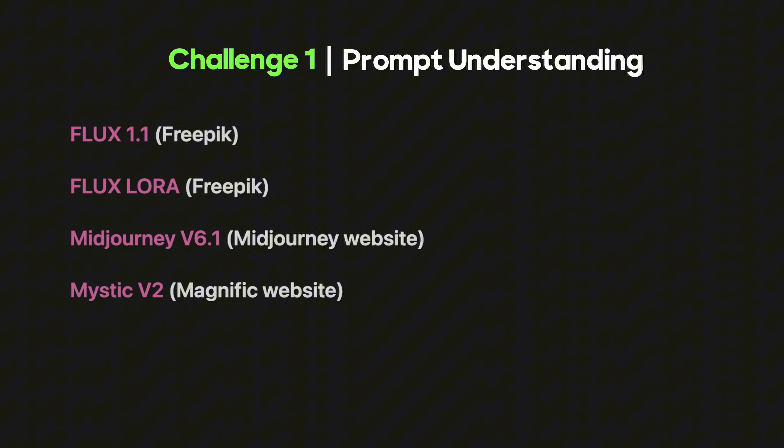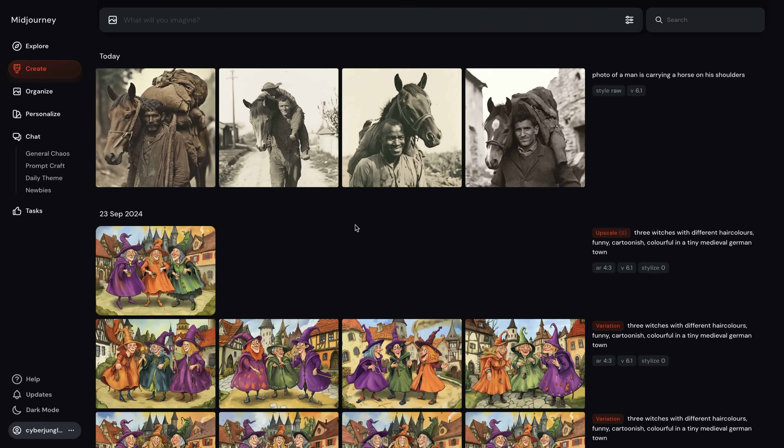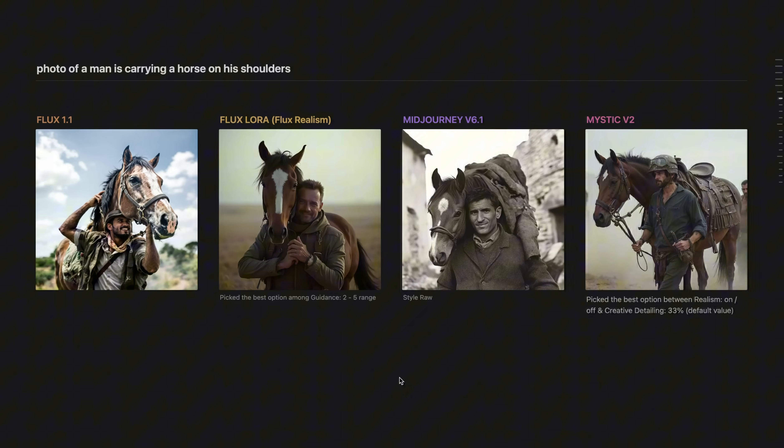We will start with prompt understanding and test Flux 1.1, Flux LoRA, Mid Journey, and Mystic version 2, comparing outputs between each other. To simplify my workflow, for Flux 1.1 and Flux LoRA I'll use FreePix; for Mid Journey I'll use their official website; and for Mystic version 2 I'll use the Magnific website since it's only available there. I'll run the same prompt for all four models, maximum three times each. It's extremely difficult to make a 100% objective test since every model is different, but I'll do my best.